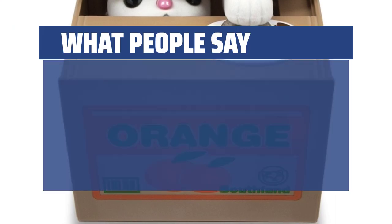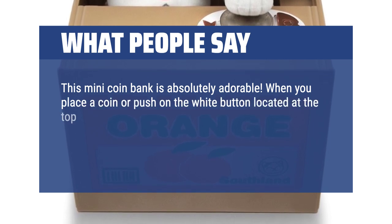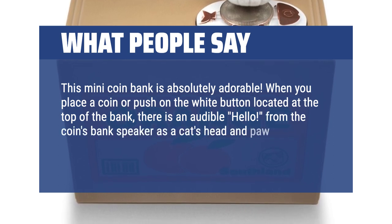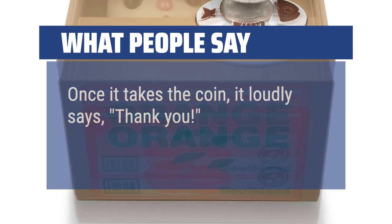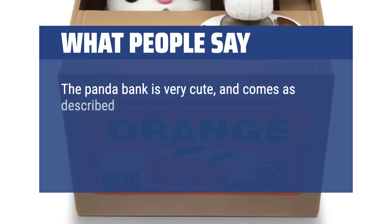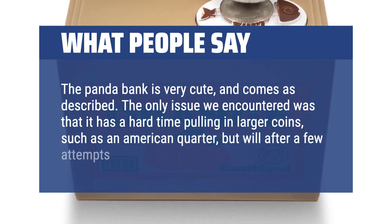What people say: This mini coin bank is absolutely adorable. When you place a coin or push on the white button located at the top of the bank, there is an audible hello from the coin bank speaker as a cat's head and paw poke out and steal the coin from the plate. Once it takes the coin, it loudly says thank you. The only issue encountered was that it has a hard time pulling in larger coins, such as an American quarter, but will after a few attempts.